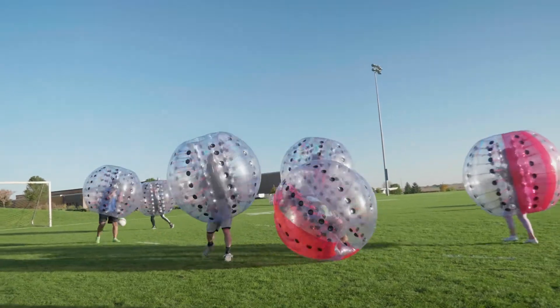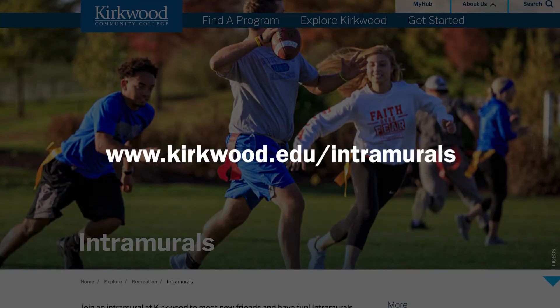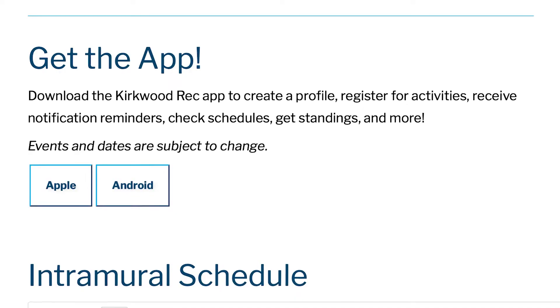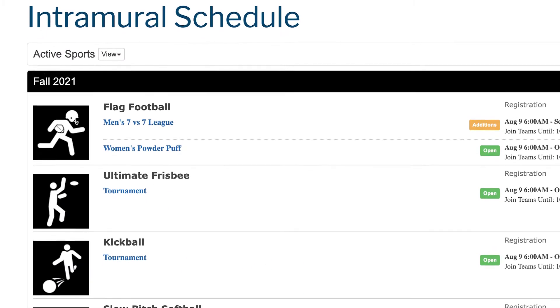With so many choices, there's something for everyone. To get started, just go to www.kirkwood.edu/intramurals. There you can download the Kirkwood Rec app, where you can register for activities, check schedules, get standings, and more.